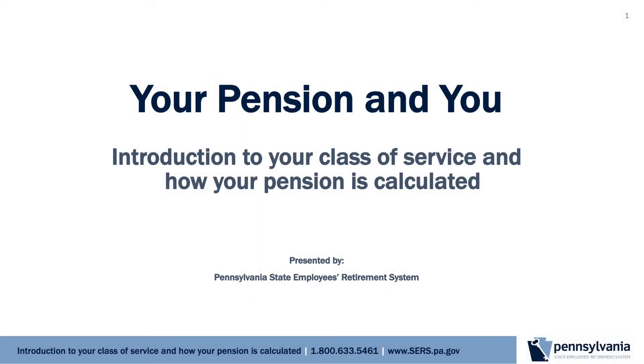Welcome to Your Pension and You, an introduction to your class of service and how your pension will be calculated. This presentation is brought to you by the Pennsylvania State Employees Retirement System.